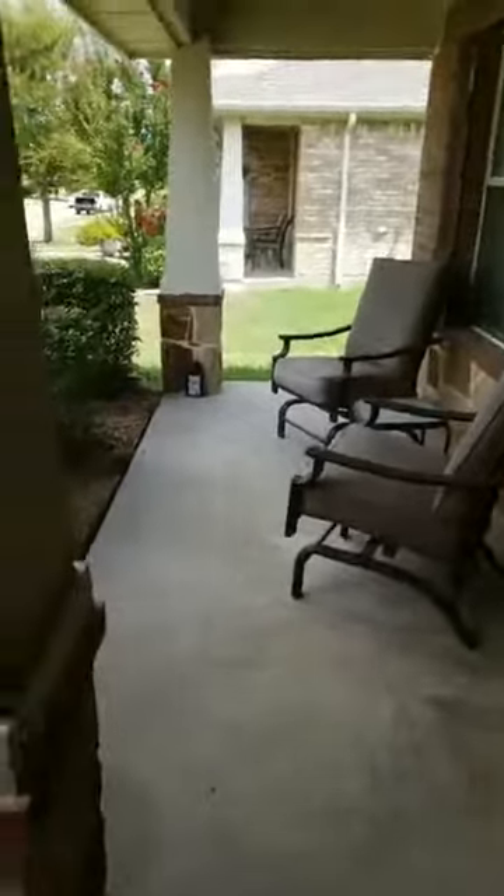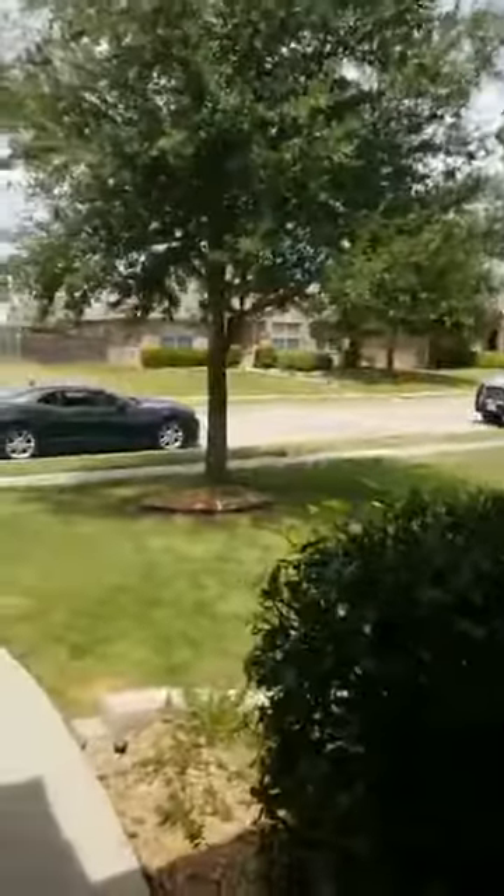The first thing you're going to notice about this property — why can't I change the camera? I never remember how to do that. Found it. First thing you'll notice about this property is the front porch area here, which is perfect for staring at your neighbors driving by, who are going to be very, very jealous of just how much nicer your house is than theirs.